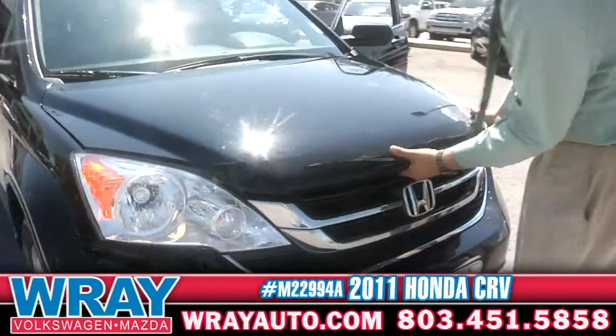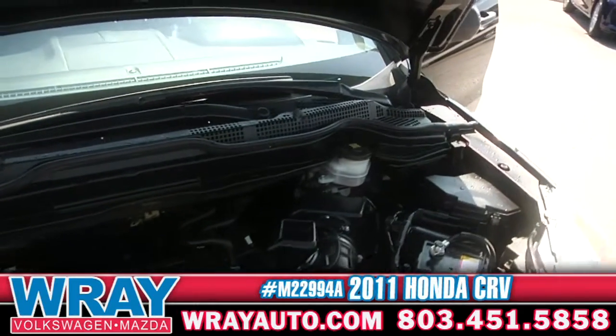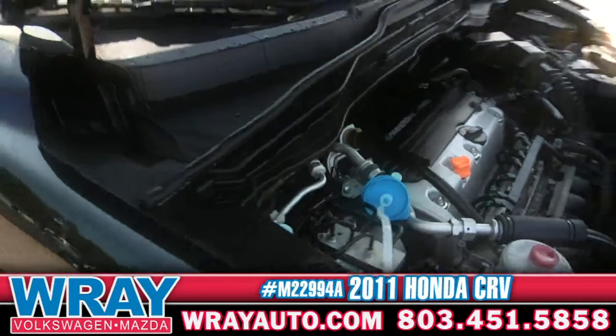You can see here, you've got your little power point right under the hood. Little four-cylinder in there, 2.4 liter. Great gas mileage, great pickup, safe vehicle here.